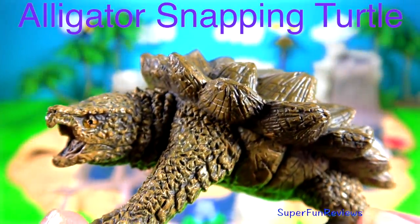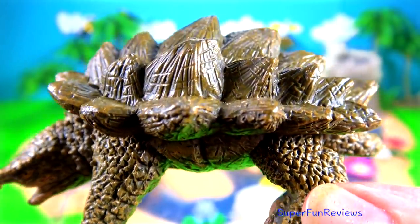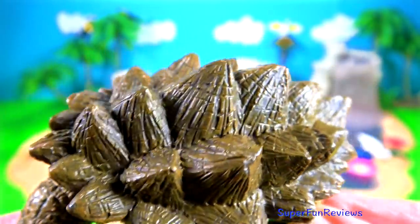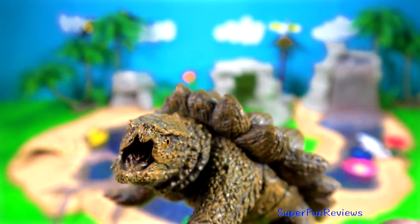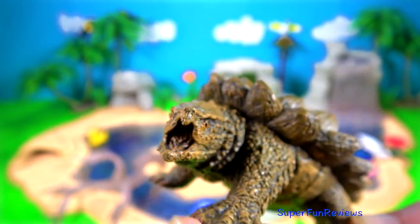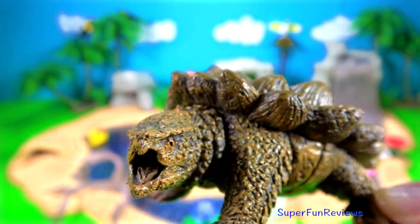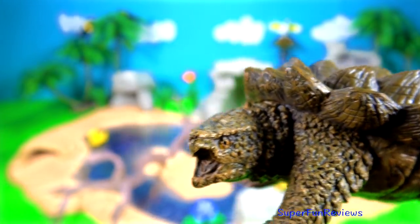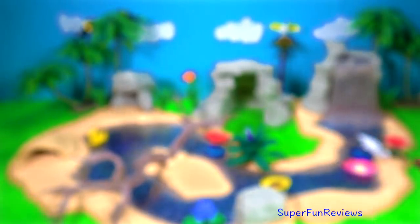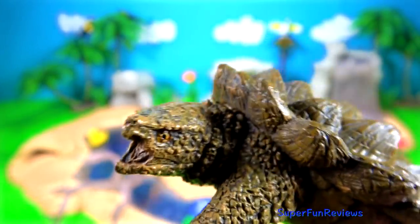The Alligator Snapping Turtle. This prehistoric looking alligator snapping turtle is the largest freshwater turtle in North America and among the largest in the world. With its spiked shell, beak-like jaws and thick scale tail, this species is often referred to as the dinosaur of the turtle world. They have a large head with a strong beak-like jaw, scaly skin and large claws.